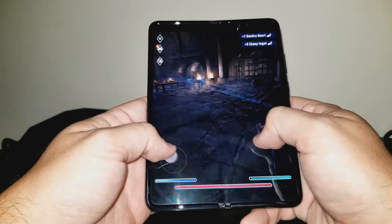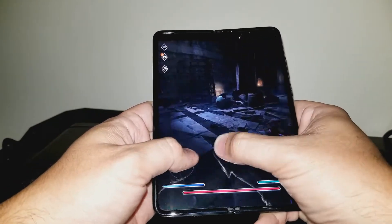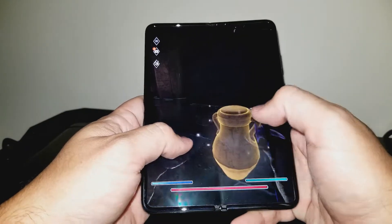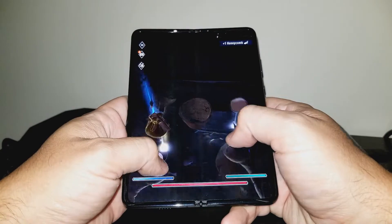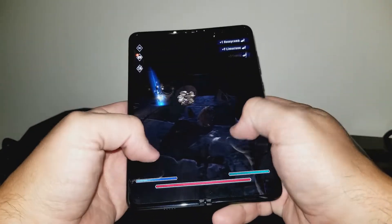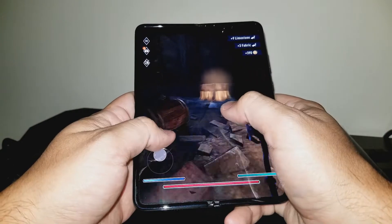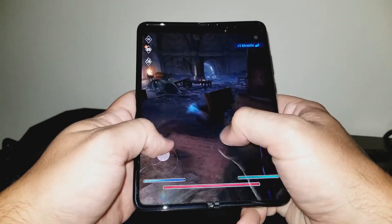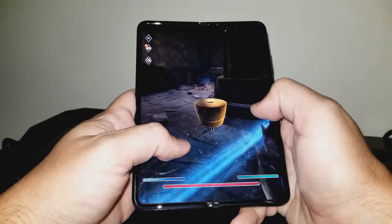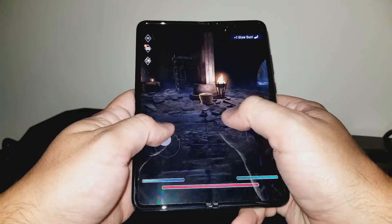The inner screen, all 7.3 inches of it, is plastic. It can be easily scratched or damaged. For this reason, I am certain Samsung made the best design decision compared to Huawei's Mate X, which has the screen on the outside of the phone. I think there's a reason Huawei's Mate X never actually released outside of China, and that is because in real world use, the screen gets destroyed quickly. That phone even comes with its own glasses-style case that they expect you to keep it in whenever it isn't being used.